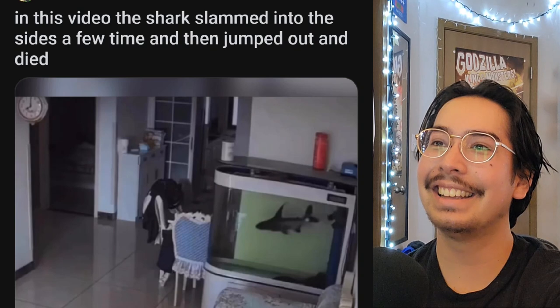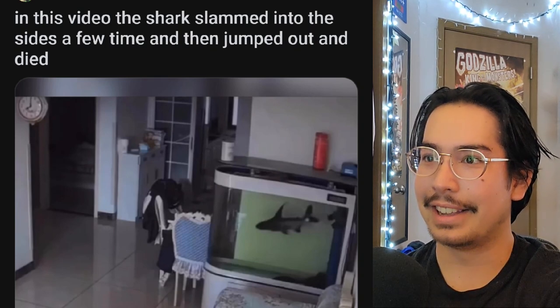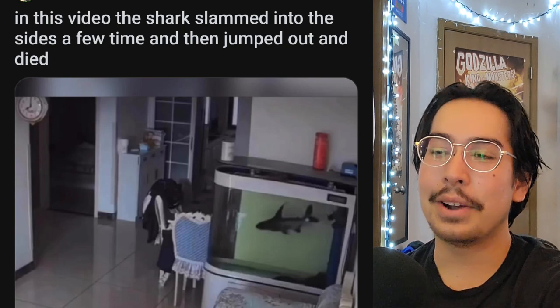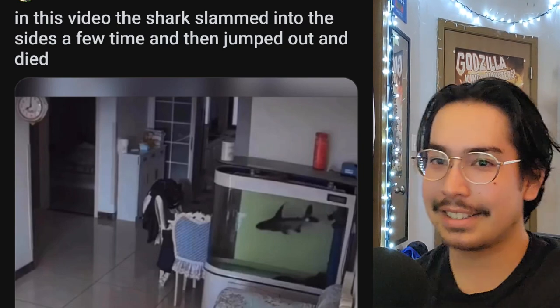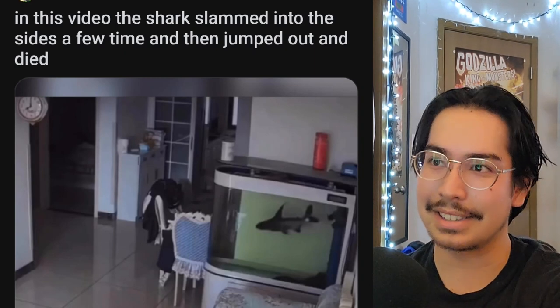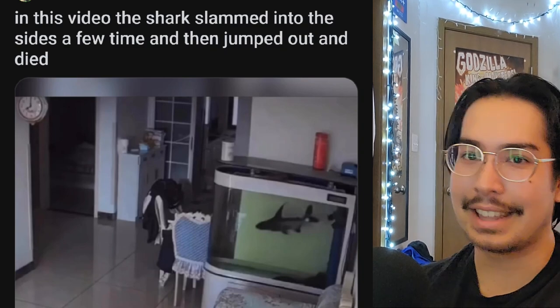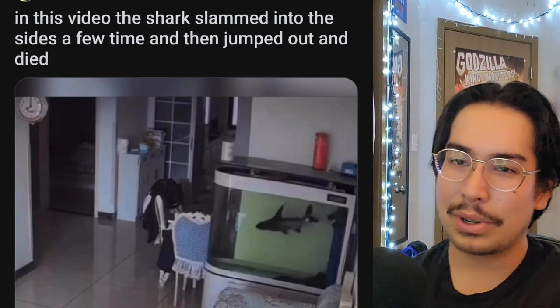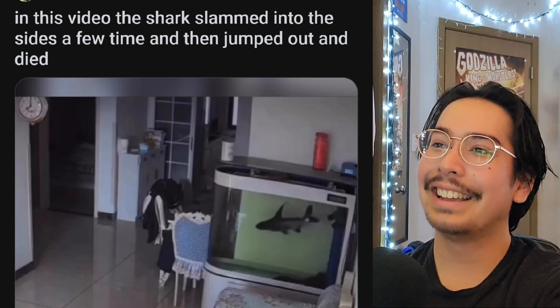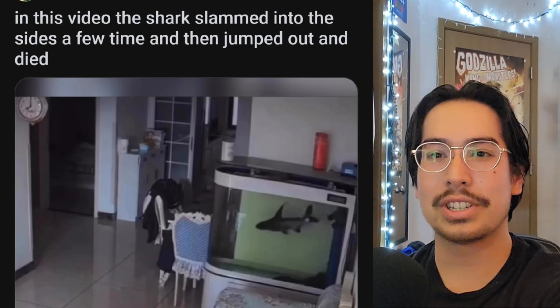In this video the shark slammed into the sides a few times and then jumped out and died. So when you buy those little cute sharks at PetCo and PetSmart, they get this big and they'll do stuff like this. They need a lot of room to swim back and forth, and when you can't provide that they go kind of crazy. Don't buy those sharks unless you have a giant monster tank.